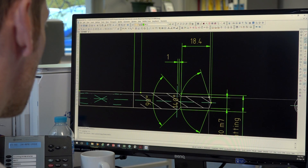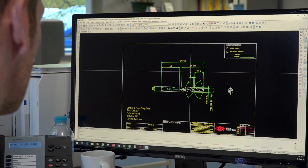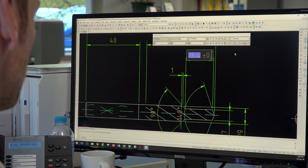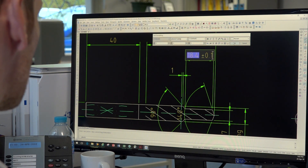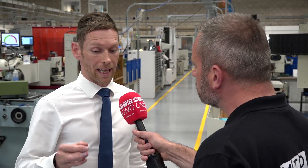We can put together speeds and feeds and look to do an overall proposal for the components. But that's just one element — you've also got cost per part. On the cost per part, what we'll do is we'll look at a particular component for a customer, and on that component we'll look to see exactly what the tooling cost will be. Then we break that tooling cost down so the customer knows to the pence how much the tooling cost will be for every part that they machine.